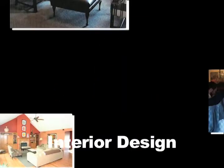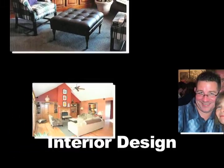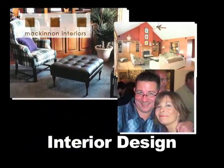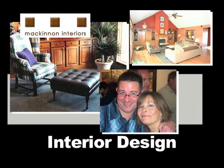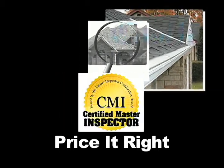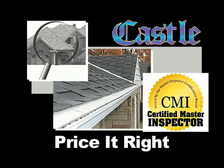Number four: rearrange and redecorate before your first showing with guidance from McKinnon Interiors to showcase your home's best features and create the wow factor. Number five: be sure you have priced your home right for the market with a property appraisal from the pros at Castle Property Professionals.